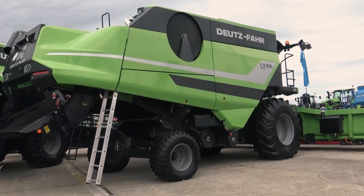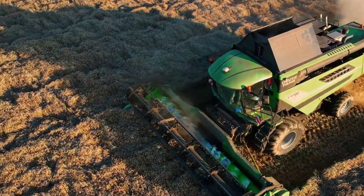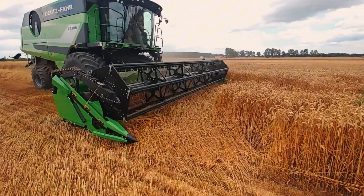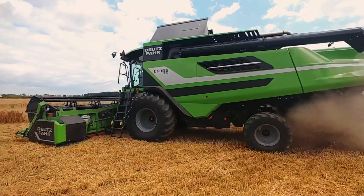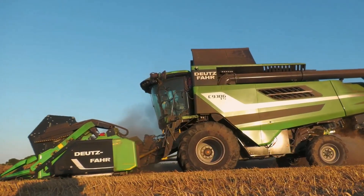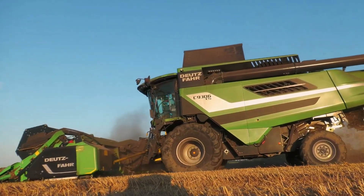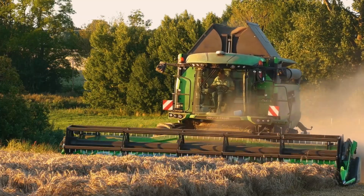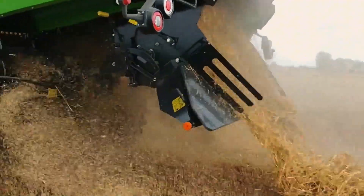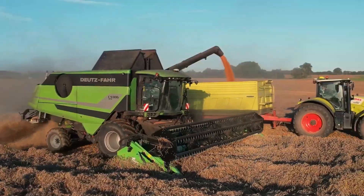At number nine, the Deutz-Fahr C9306 from Germany is the brand's largest combine harvester. Skipping rotors, the C9306 uses a traditional five-walker system for precise threshing. Its 381-horsepower Mercedes-Benz engine ensures superior power. With a 10,500-liter grain tank, it operates continuously on large fields. This is the perfect machine for European agriculture.